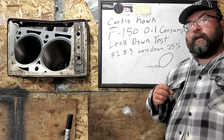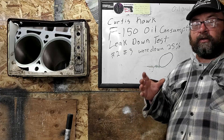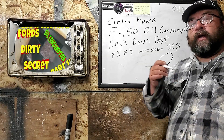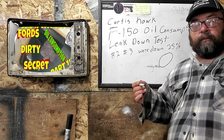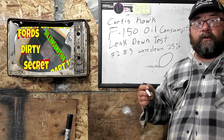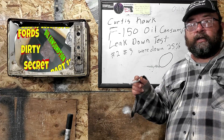In 2018, Ford stopped using sleeves in their cylinders, which exacerbated the problem, because aluminum is much more wearable than a steel sleeve. When Ford finally came back and Curtis asked what the problem was, they recalled the block — it was a faulty block. Ford already knew about this problem and is just trying to sweep it under the rug for as long as possible.